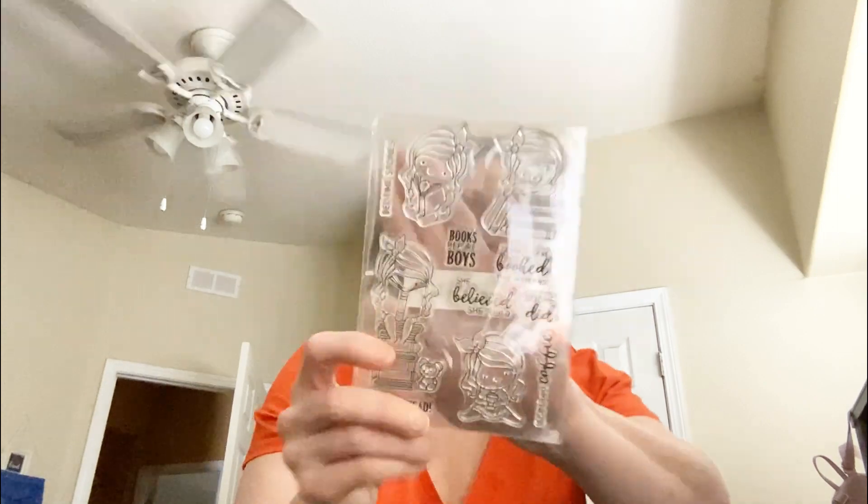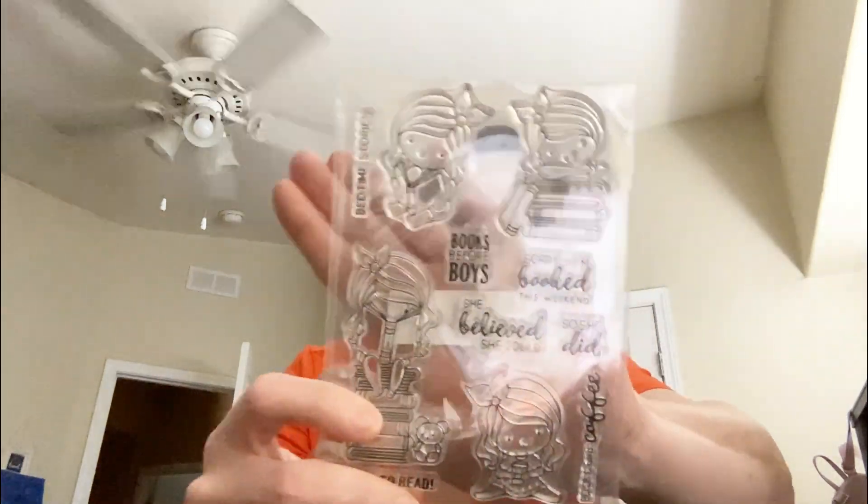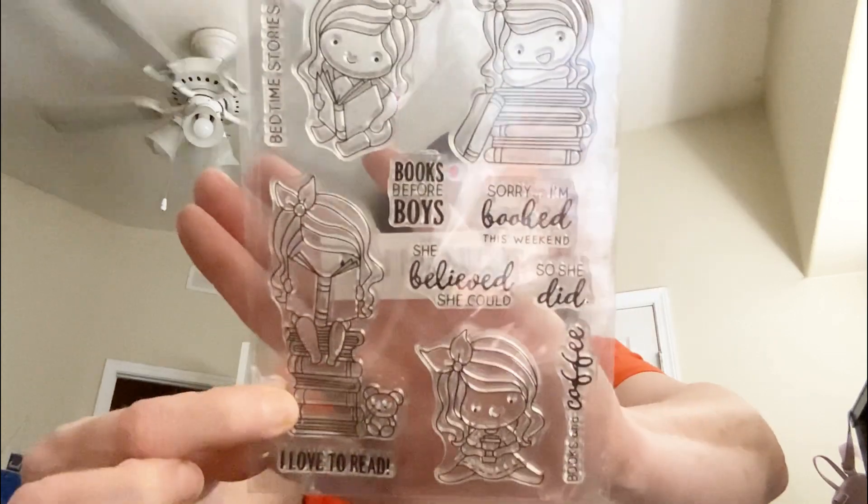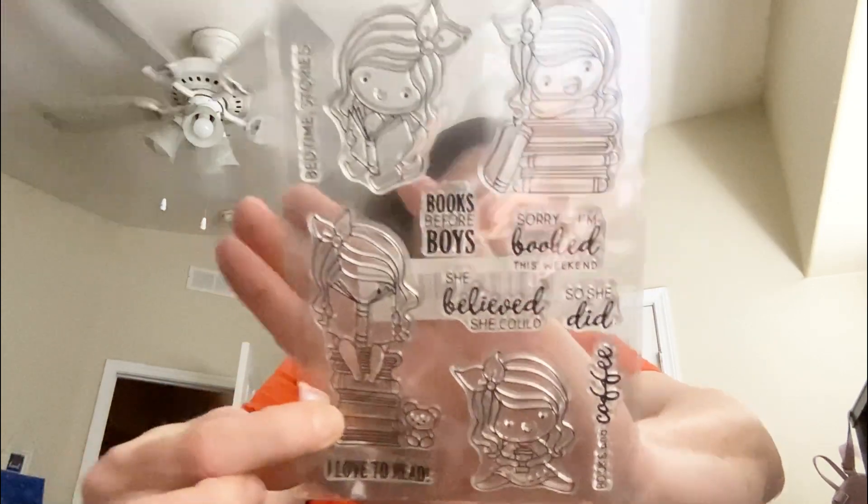Then I got these clear stamps. Like I said, I've been reading, so I thought that would be perfect. And this one is just so cute.